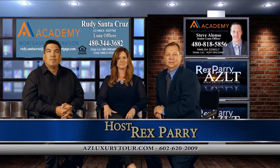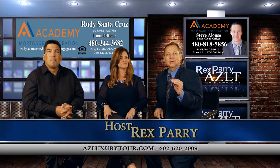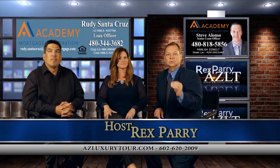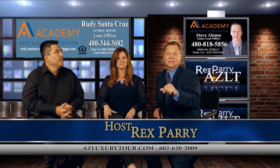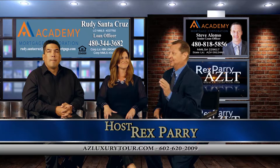Welcome back from the break. It's called azluxurytour.com. My name is Rex Perry. If you miss anything, go to azluxurytour.com on YouTube and see all of our videos. We are broadcasting in San Diego, so these are Arizona prices, Arizona real estate.